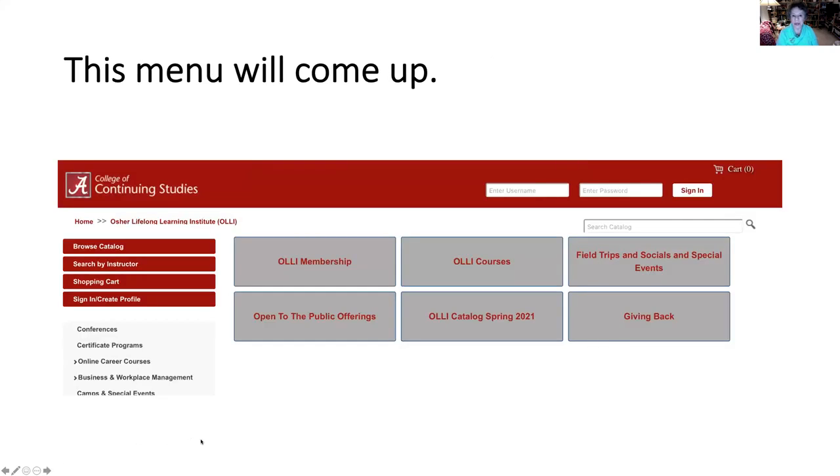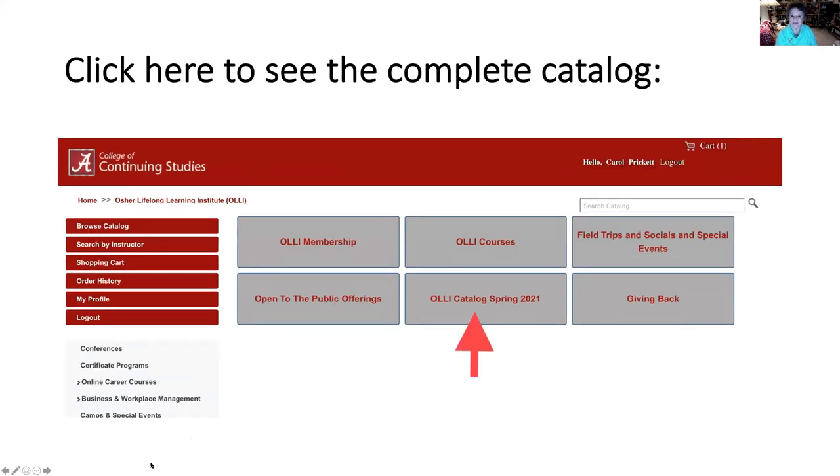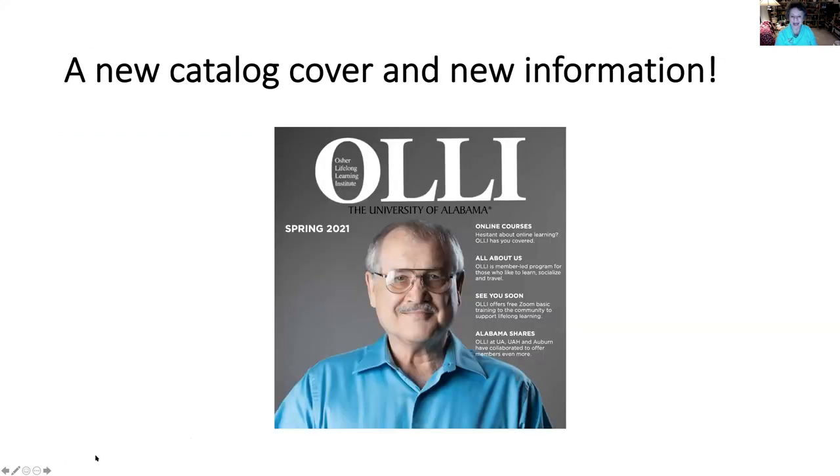This is going to be a place you will come several times in this process. For right now, let's look for the OLLI catalog. There it is — the middle box on the bottom. Click on that box, and voila! Our cover is new, our President Philip Malone's picture is on it, and the information inside is new and organized in a slightly better way for you to understand everything you need to know about being an OLLI member and participating in our classes.